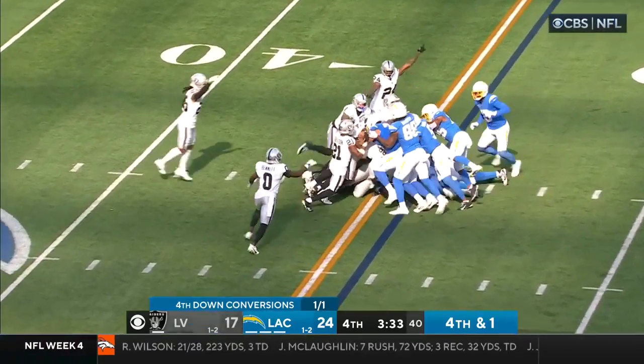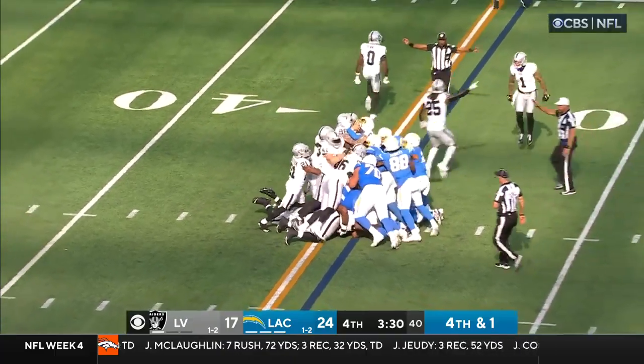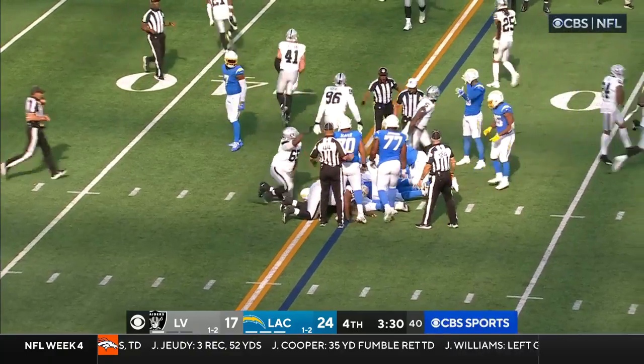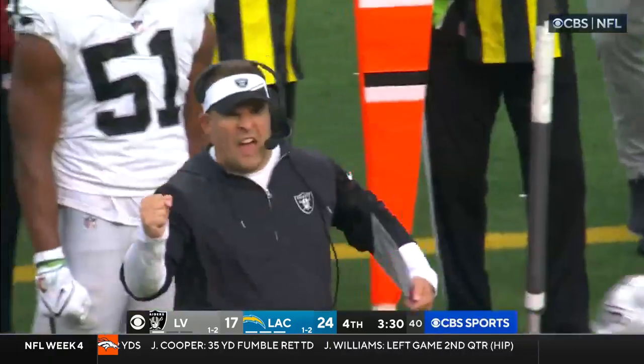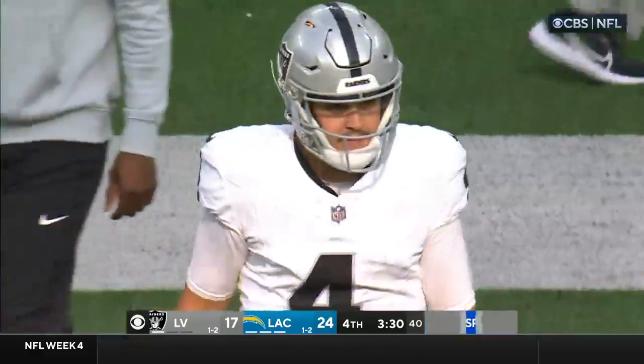Fourth and one. Herbert shoved — nope, I don't think he got it. He did not! The Raiders hold! The Raider defense holds! They'll take over inside the 35!